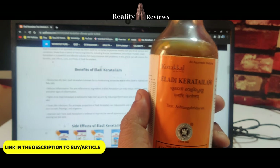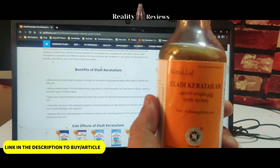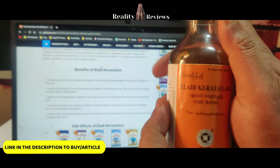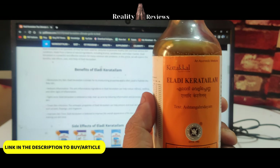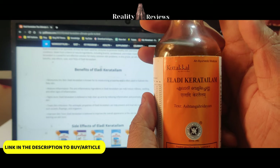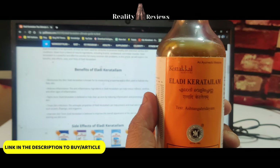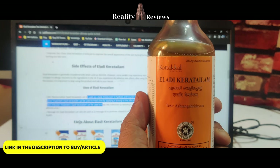In case you have any inflammation, it actually helps you to reduce inflammation as well. And if you have dry skin and don't get natural oil from your skin to keep it moisturized, this tailam will help with that — it moisturizes your dry skin.